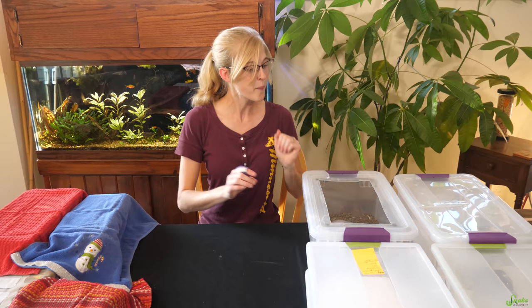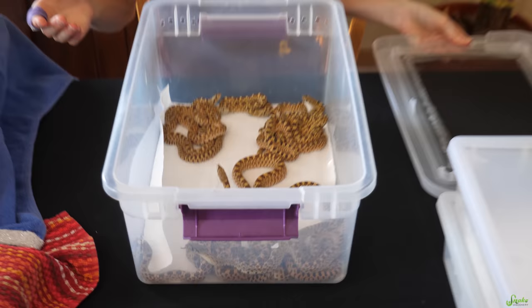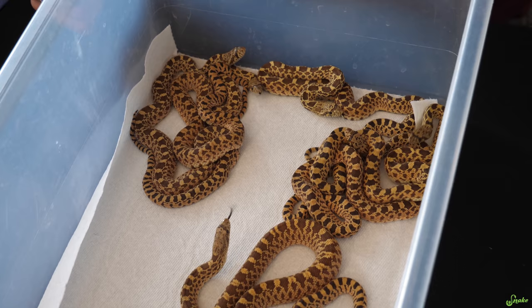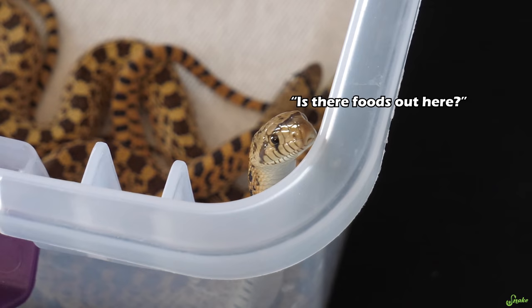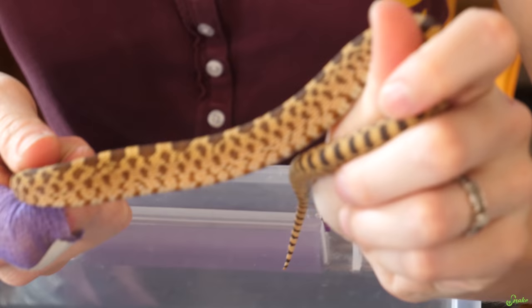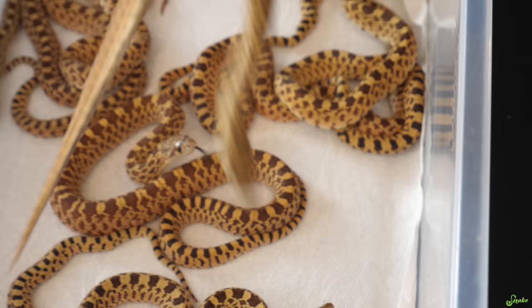Let's start with the bull snakes from Brad and Peanut. We don't have all 25 anymore because quite a few have already been shipped to their new homes. They are all eating and they all look fantastic. We have about fourteen left. They have varying amounts of red, and it seems like they are getting redder as they age — the more times they shed, they seem to get more color.